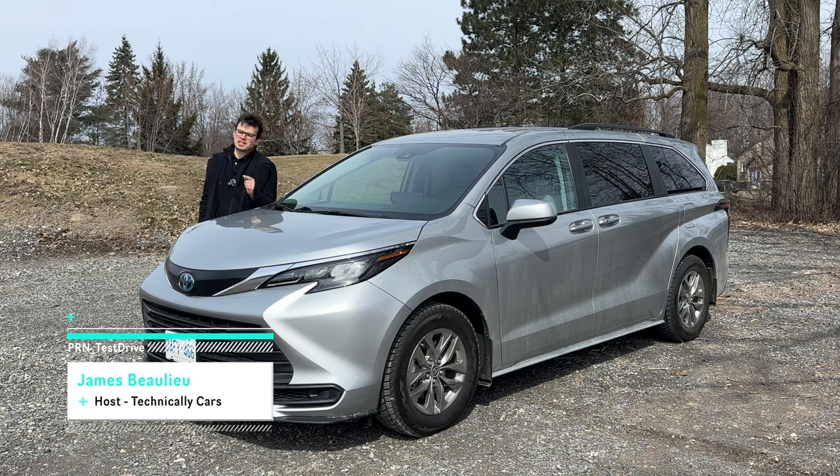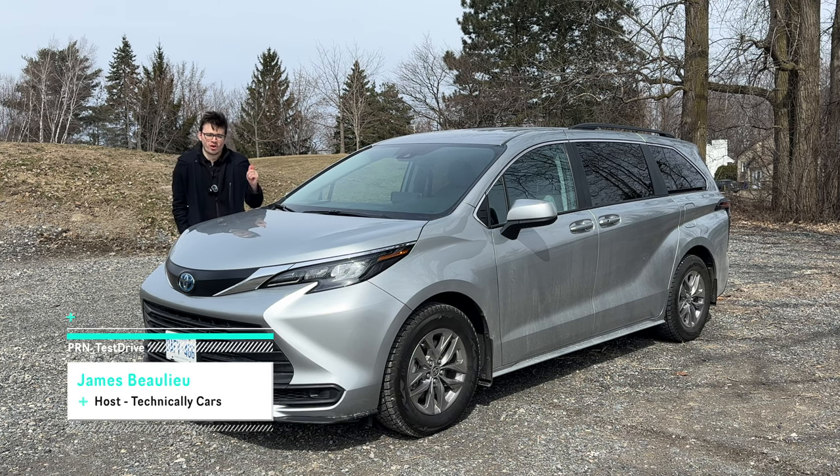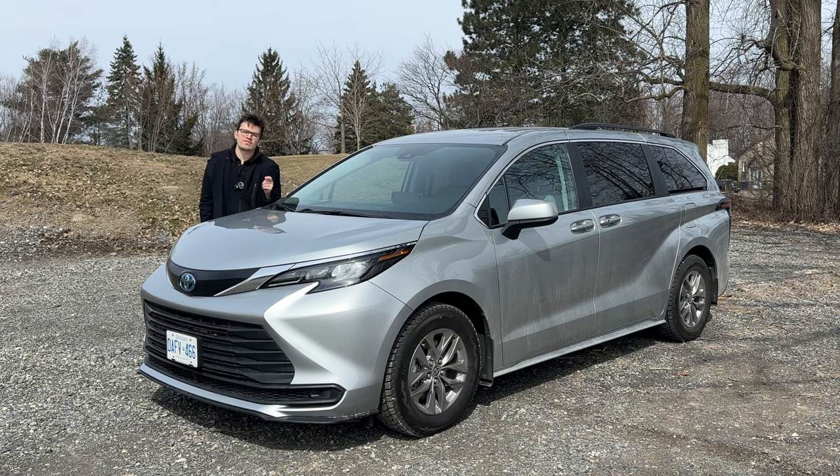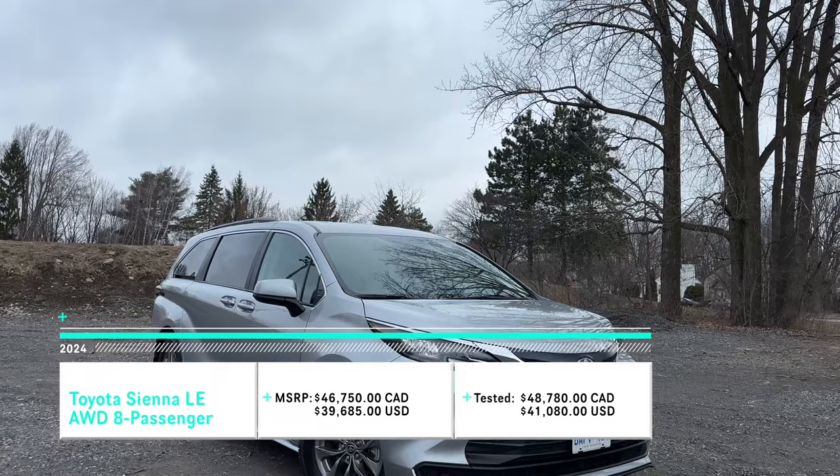The vehicle next to me today is, in my opinion, the best-looking minivan on the market. I'm James, this is Test Drive. Join me while we take a full tour of this 2024 Toyota Sienna LE.